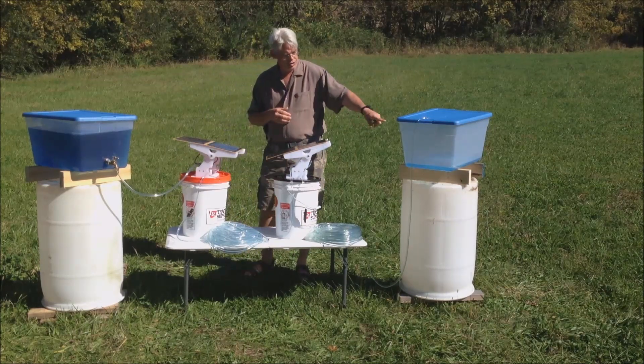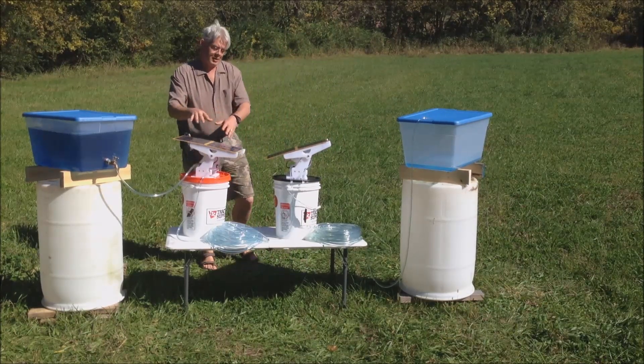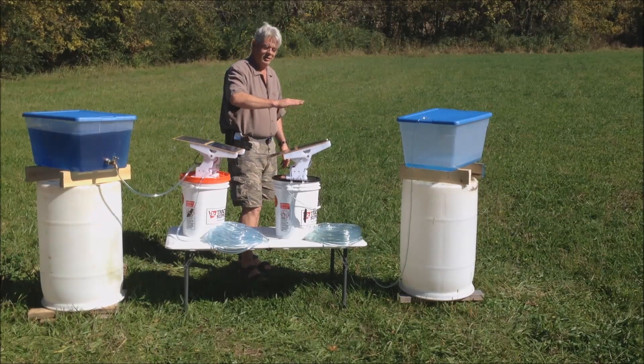You can see here we're just starting to get some action from this pump, because this one is now running. It's pushing through a hundred feet of hose, starting to fill this bucket, and this panel is just beginning to tilt.